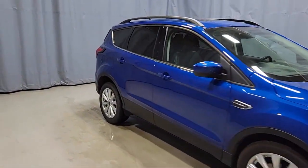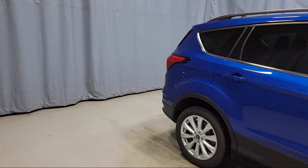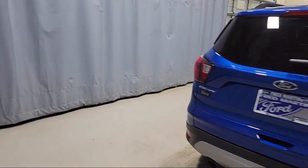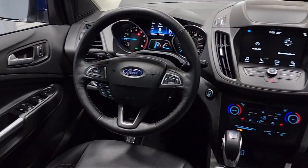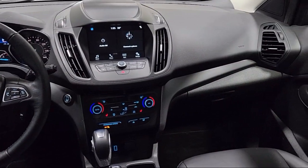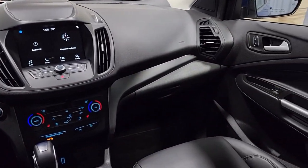Heated Front Seats, Fully Automatic Headlights, Split Fold-Down Rear Seat, Roof Rack, Emergency Communication System, Sync 3 911 Assist, Sirius XM Satellite Radio, Rear View Camera, and has less than 15,000 miles on the road.